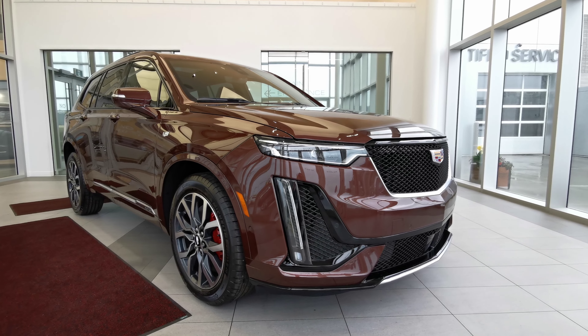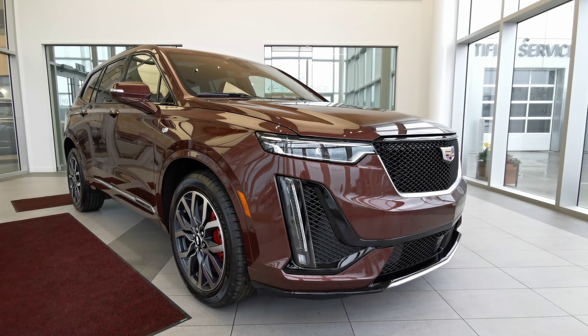Welcome to Wolf Cadillac. Today we'll be looking at this 2022 Cadillac XT6 Sport.